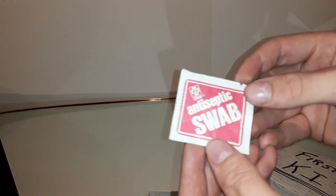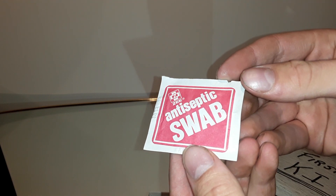Here we have some antiseptic swabs. And if you look at the expiration date on here — there it is — December 1988. So they're pretty old.